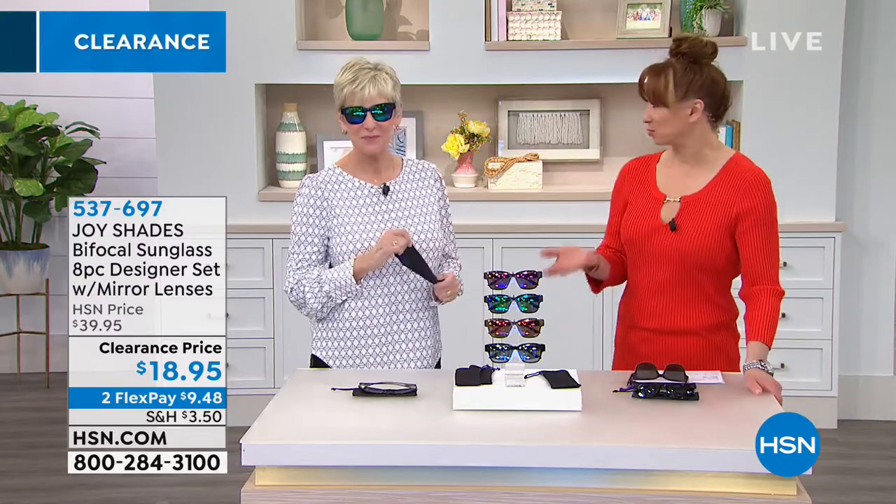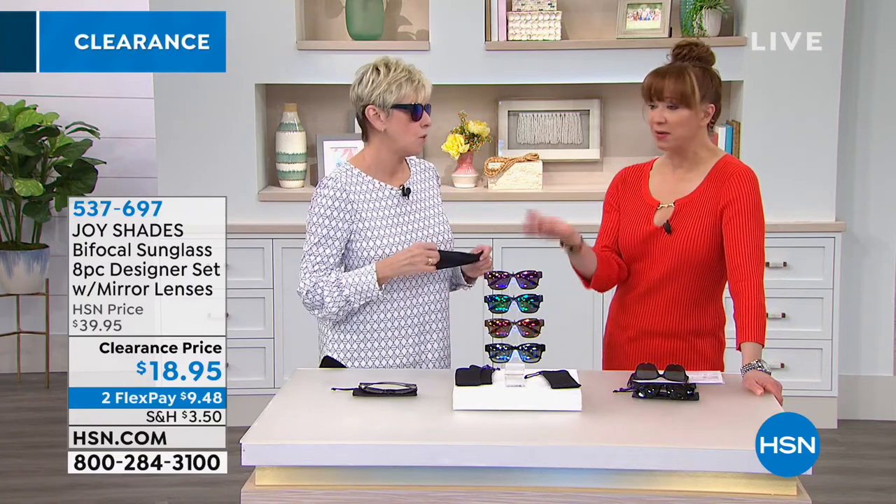We've got more with Deb — this is the last full hour of clearance that I know of. She'll be back for a while, so keep calling in all of the magnifications.